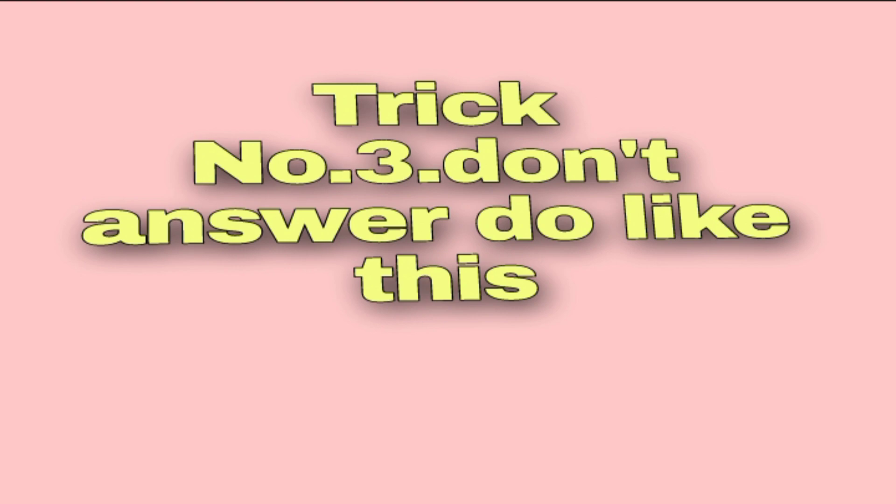That way you increase your score and your rank. Make sure you attempt all the questions. That's it guys, that's today's video. For more videos, please subscribe. See you in the next one!